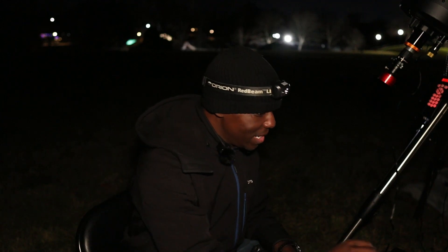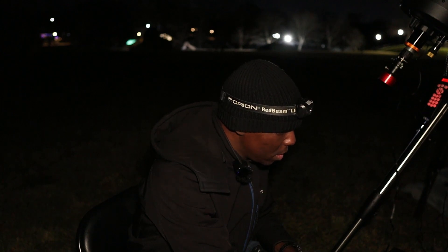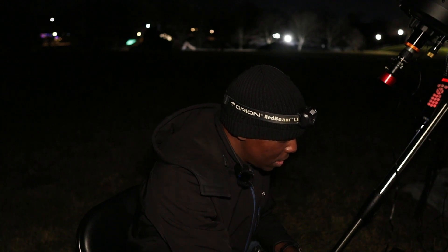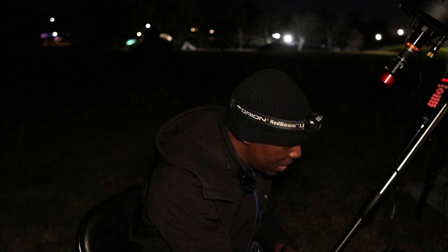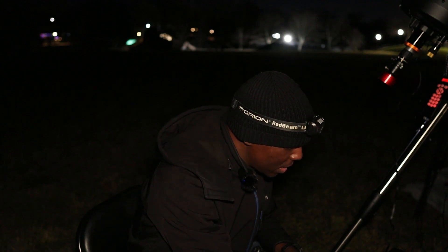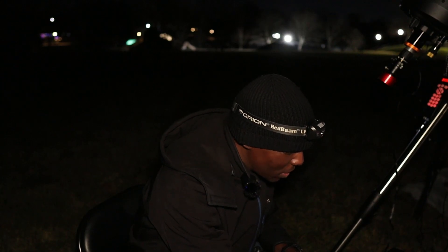All right, ladies and gentlemen, this is the moment of truth. I've completed slewing towards Jupiter, I'm inside FireCapture, and I just completed doing my focus check. So let's see what we can get here. I'm going to lower the gain a little bit and lower the exposure. The seeing conditions, unfortunately, are a bit bad tonight.